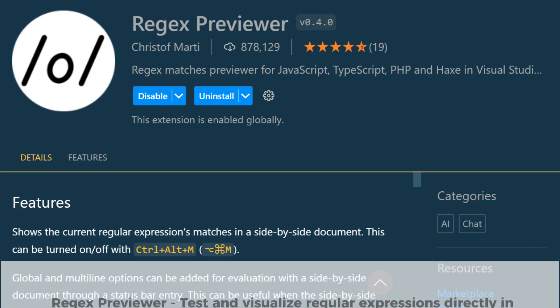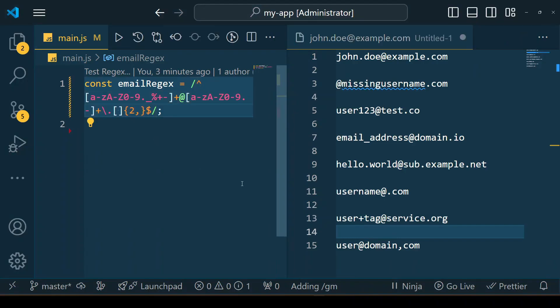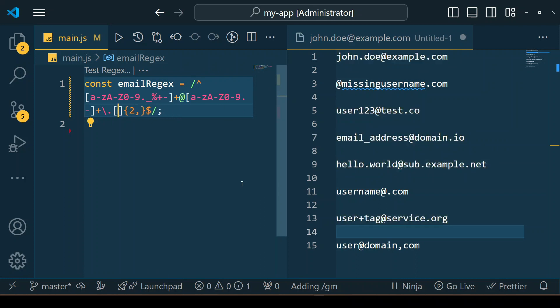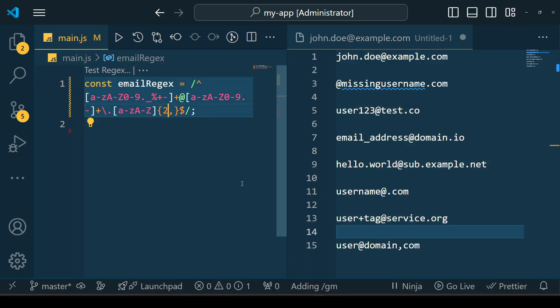The Regex Preview extension helps you test and visualize regular expressions directly in Visual Studio Code. As you type a regex pattern it highlights matches in real time, making it easier to debug and refine your expressions. This is especially useful for developers working with complex regex patterns, as it eliminates the need to switch between different testing tools.